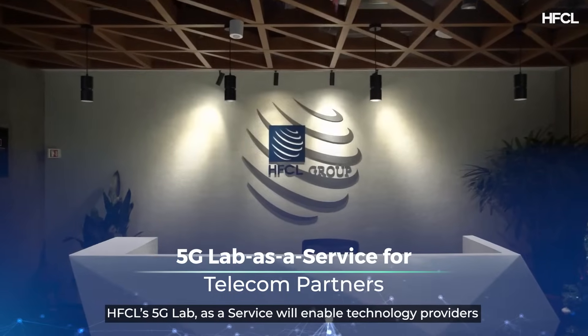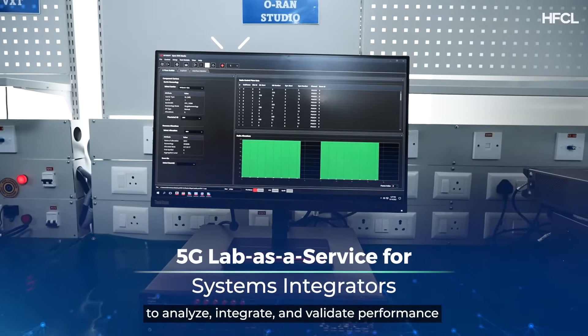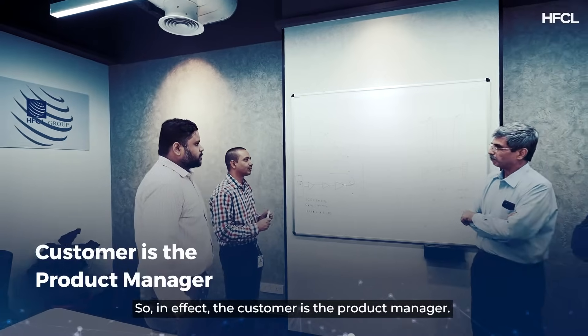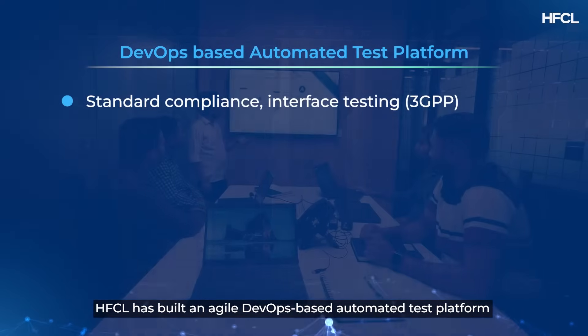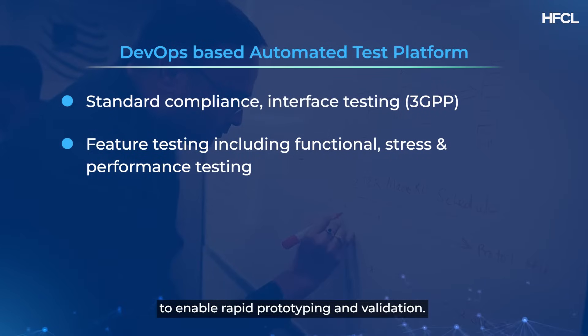HFCL's 5G Lab as a service will enable technology providers to analyze, integrate and validate performance of their products and solutions in a real 5G environment. In effect, the customer is the product manager. HFCL has built an agile DevOps-based automated test platform to enable rapid prototyping and validation.